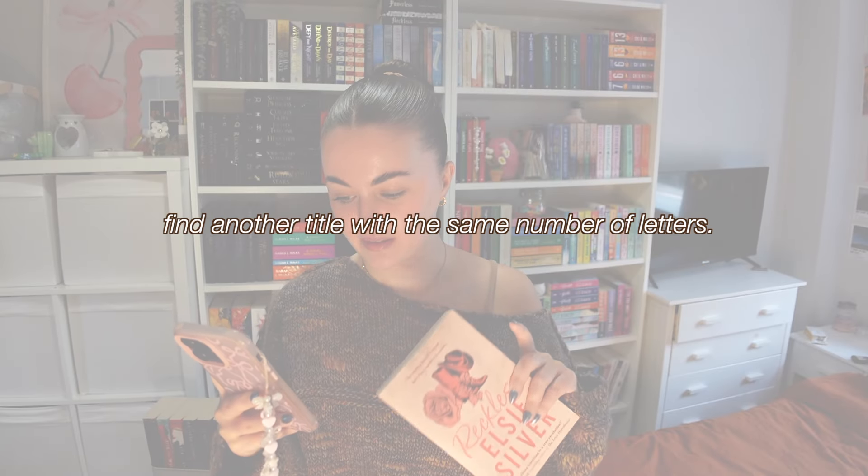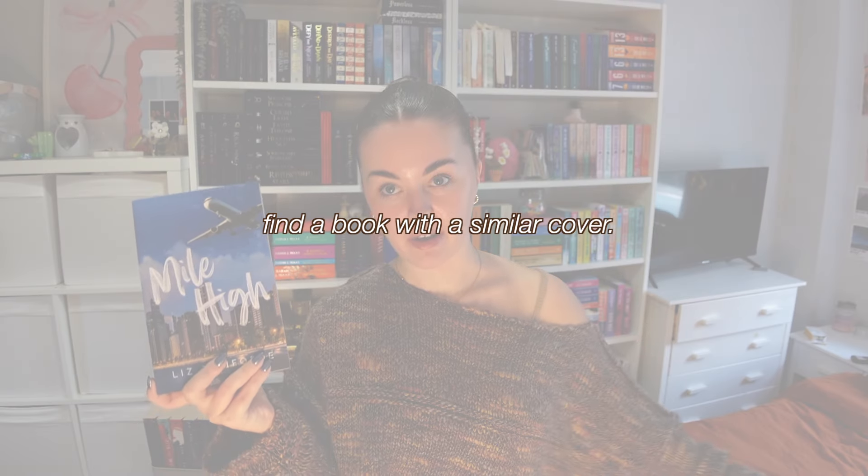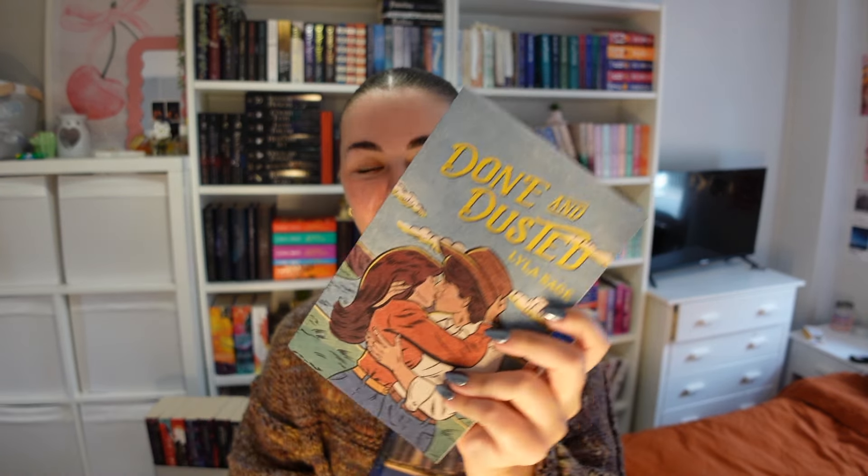Prompt seven: find a title with the same number of letters. Reckless has eight letters, and there happens to be a book with exactly eight letters in the title — bang on. Prompt eight: find a book with a similar cover. Reckless has a plane, blue sky, and skyscrapers. Without picking another book from the Windy City series, I went with Done and Dusted, which has sky and clouds in the background — similar enough.